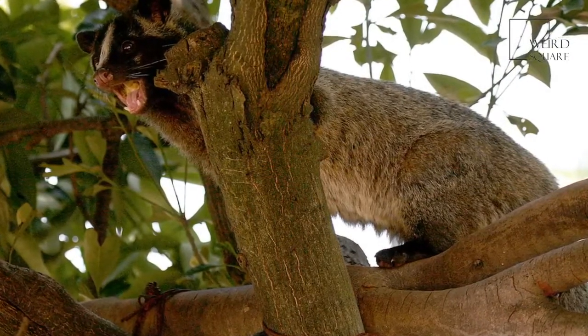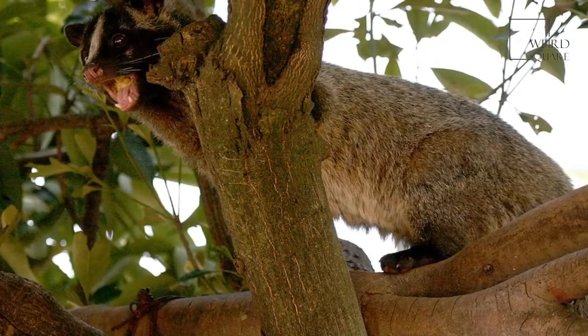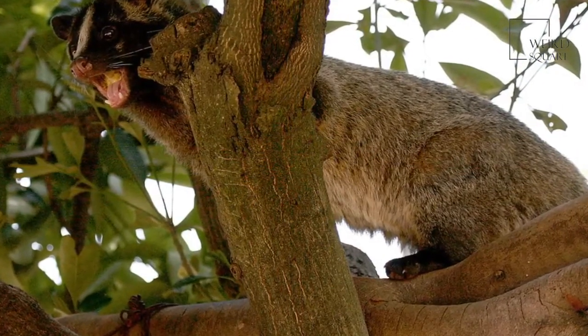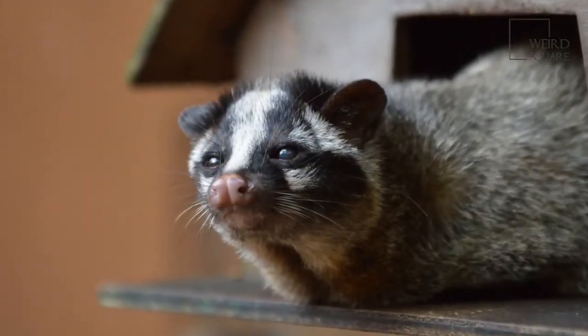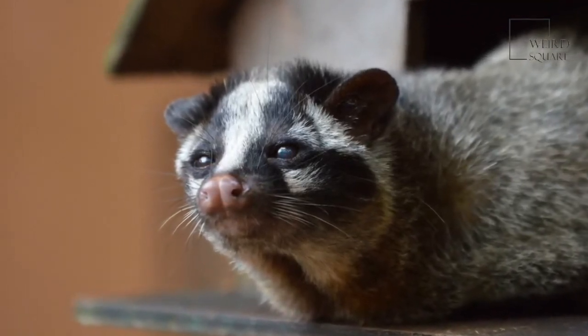The pups are nursed by their mother for the first six weeks of life. By two months old, the pups are completely weaned and can capture their own prey. A masked palm civet in the wild lives to be around 10 years old, while in captivity they can live to be up to 20 years old.